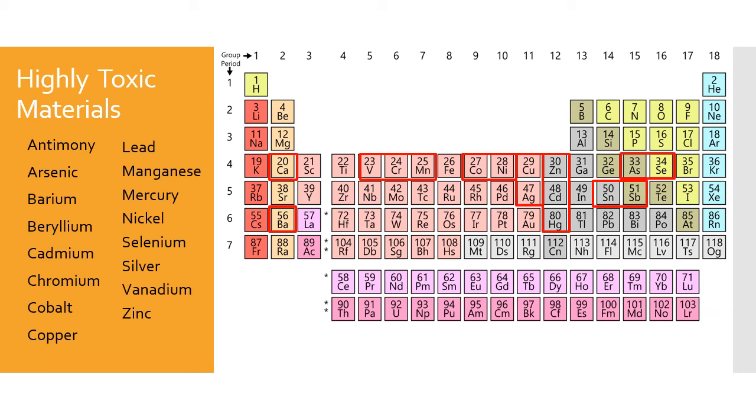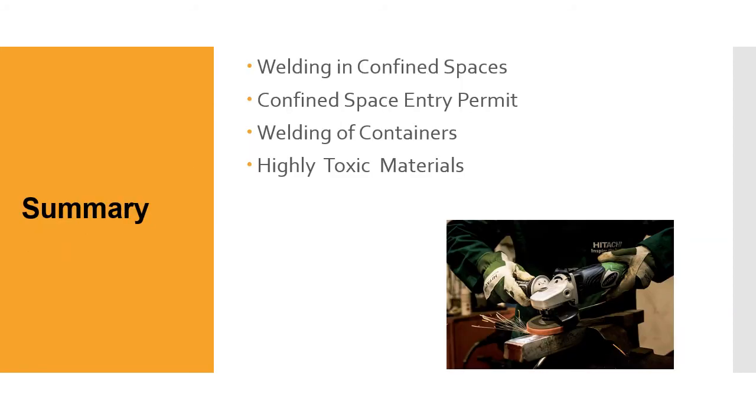In this module we covered welding in confined spaces, confined space entry permits, welding of containers, and highly toxic materials — all very important subjects for weld inspectors because a lot of weld inspection takes place in confined spaces: refineries, shipyards, power plants, boilers, pressure vessels, and similar places. You need to be cognizant that these things exist, they do pose a threat, and you need to be educated about them for your health and for others.